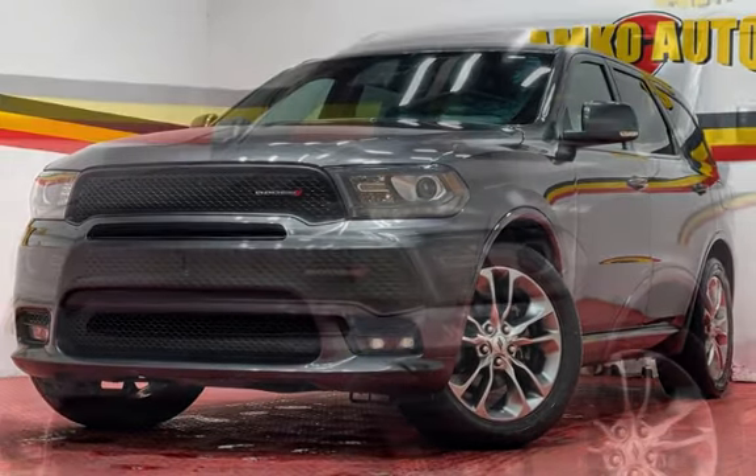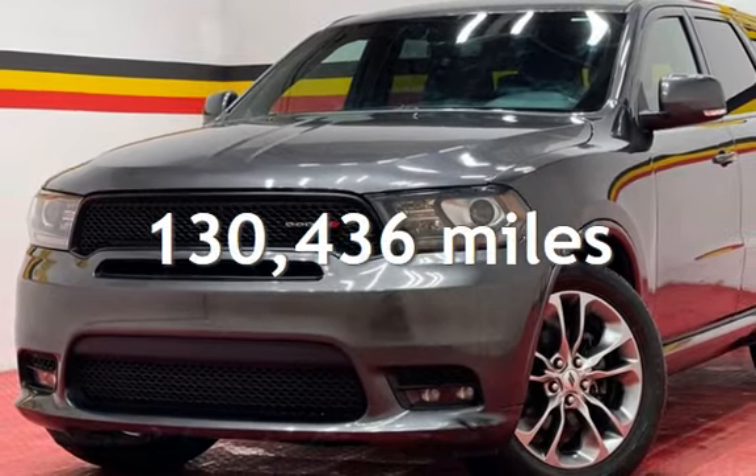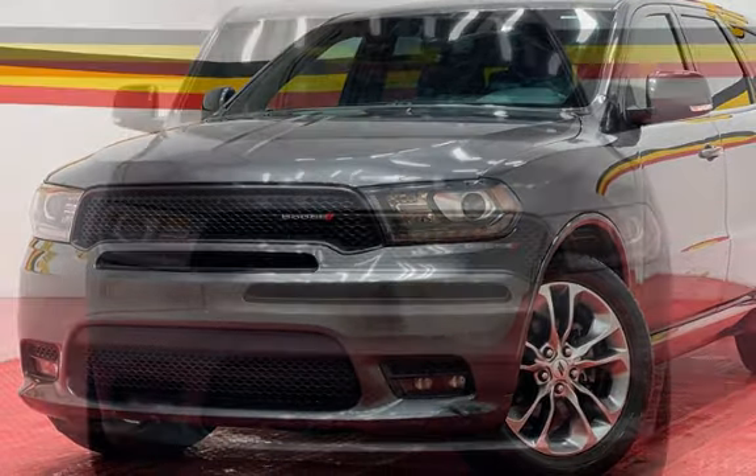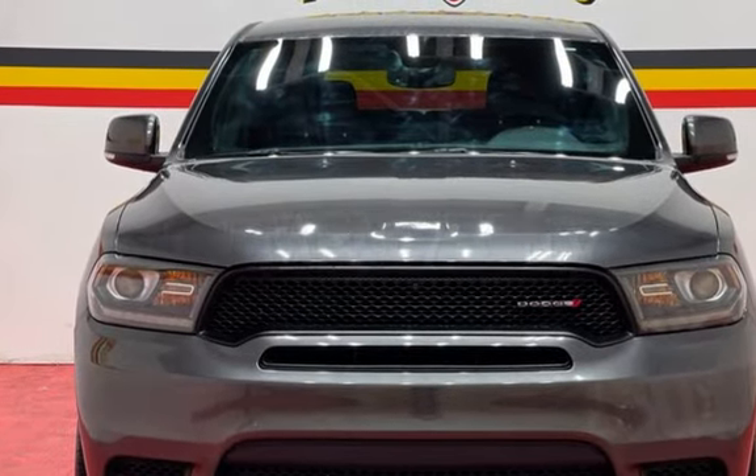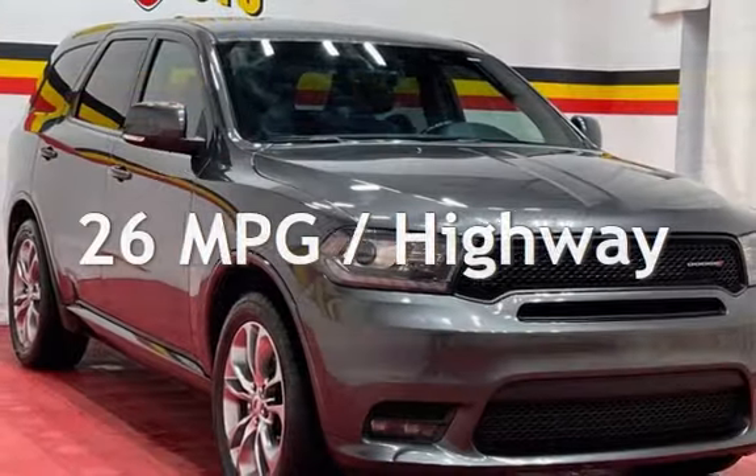This Dodge has less than 131,000 miles on the odometer. Estimated fuel economy for this vehicle is 19 miles per gallon in the city and 26 miles per gallon on the highway.